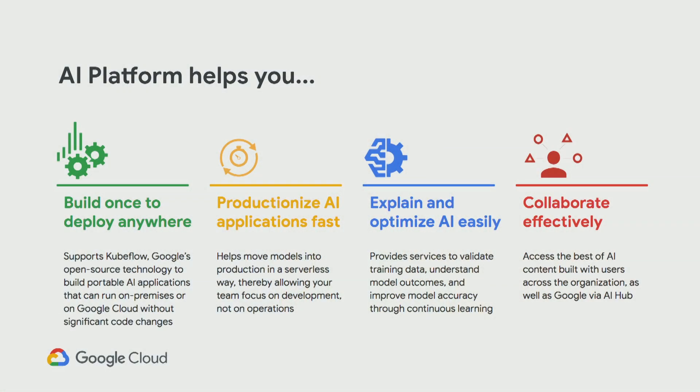One is build once to deploy anywhere. The AI platform supports Kubeflow — Google's open source technology to build portable AI applications that can run on-prem, on GCP, or on other clouds as well, without significant code changes.